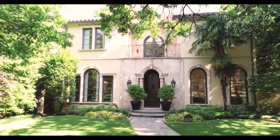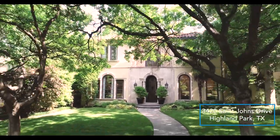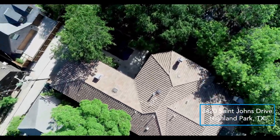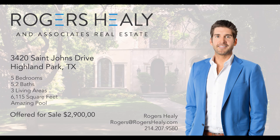Thanks for checking out 3420 St. John's Drive. If you have any questions or would like more information on this home, please call or email info at rogershealy.com.